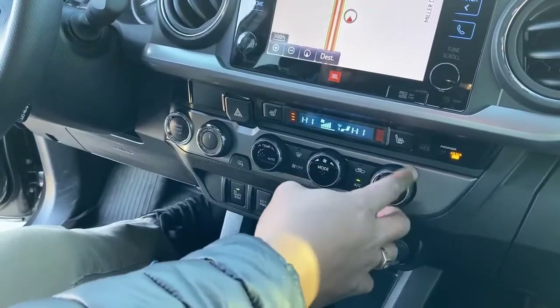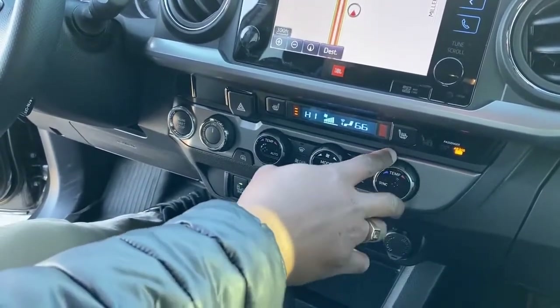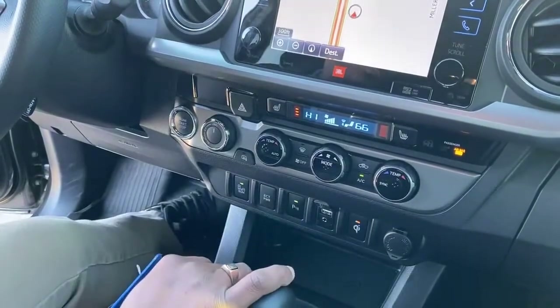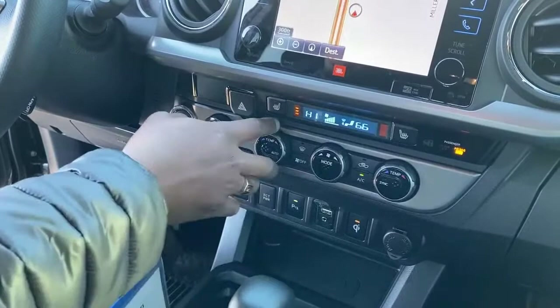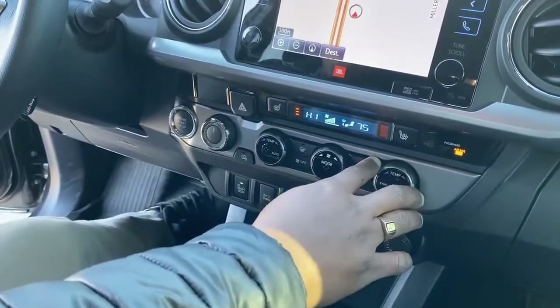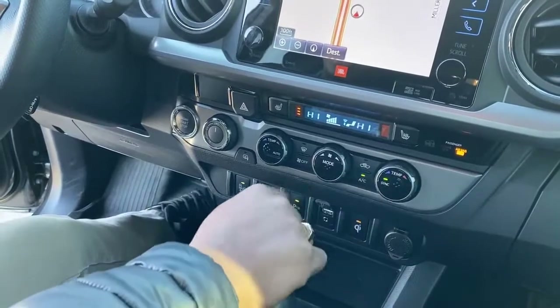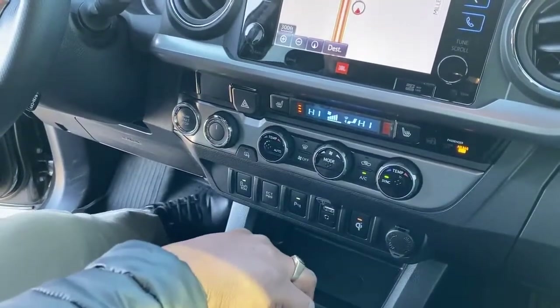As you can see right now, my cameraman would have 66 degrees on his end and I'd go all the way high because I'm cold — just kidding. But you can actually have different temperatures for each side, or you could sync it to match the driver's temperature.